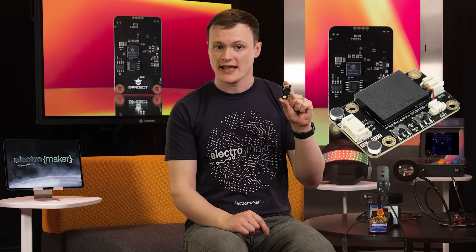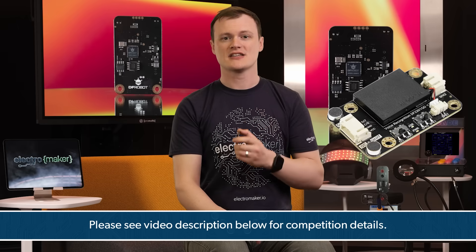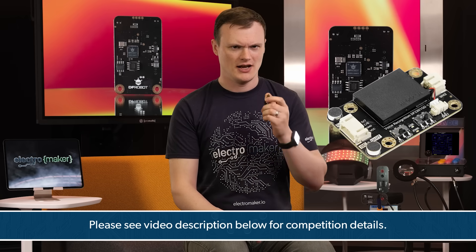I am, of course, talking about the Gravity Offline Language Learning Voice Recognition Sensor, which is not only capable of understanding pre-built commands, but can actually learn new ones. If you want the chance to win one of these modules before I delete all the comments and claim this one for myself, leave a comment below telling us how you would use it. Okay, let's do this.